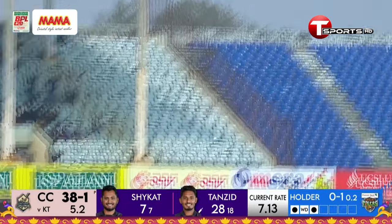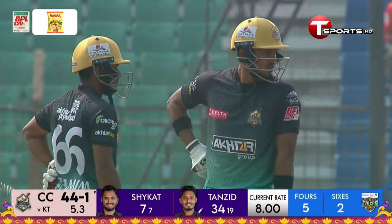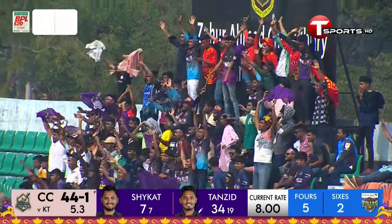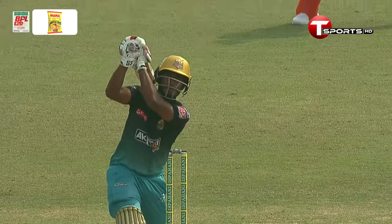We need to applaud this as well — that's gone all the way for a straight six! Talking about a strong arm — what about that! That is a super little shot off an overpitched delivery from Jason Holder, and it was properly dealt with from Tanzid, right in the hitting arc.